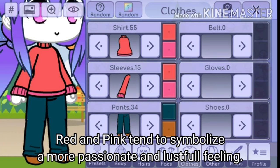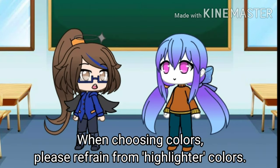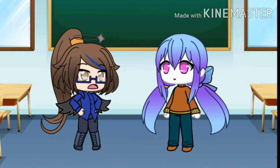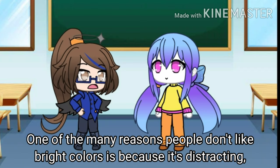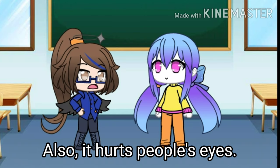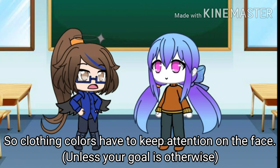Purple and pink tend to symbolize a calmer girliness. Red and pink tend to symbolize a more passionate and lustful feeling. When choosing colors, please refrain from highlighter colors — instead, use dull or pastel colors. One of the many reasons people don't like bright colors is because it's distracting, taking attention away from the face. Also, it hurts people's eyes. So clothing colors have to keep attention on the face.